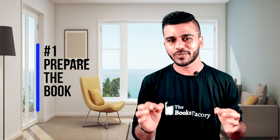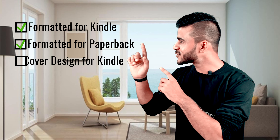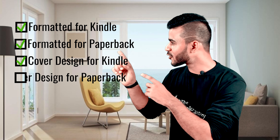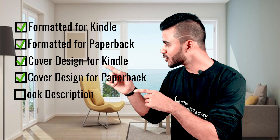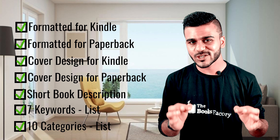With the definition clear and out of the way, let's begin the simple five-step self-publishing process. Step number one is preparing the book. You have worked many hours to write your book and feel that it's ready for your reader. To kickstart the publishing process, let's prep and package your book product by checking off the following items in this checklist: book content formatted for Kindle, book content formatted for paperback, book cover image for Kindle version, book cover image for paperback version, short book description, 7 keywords list, 10 categories list. You can find links to videos on how to do these in the description below.